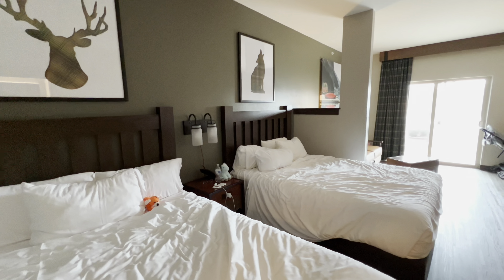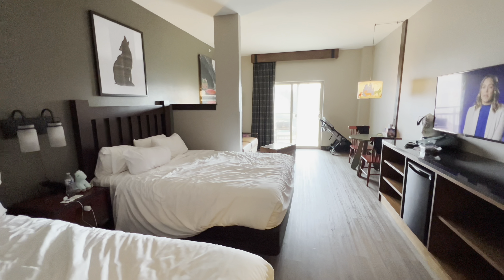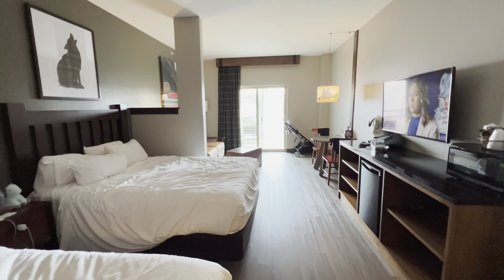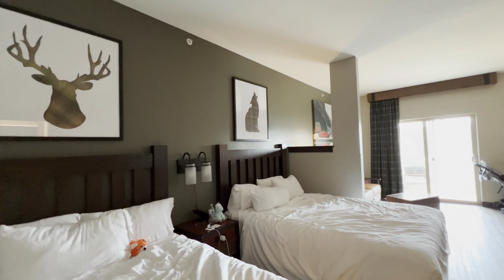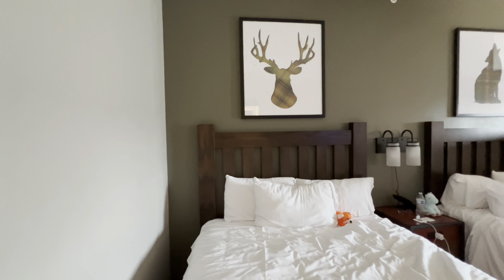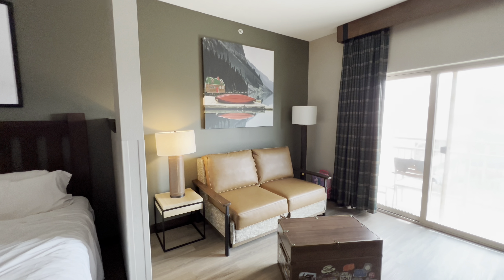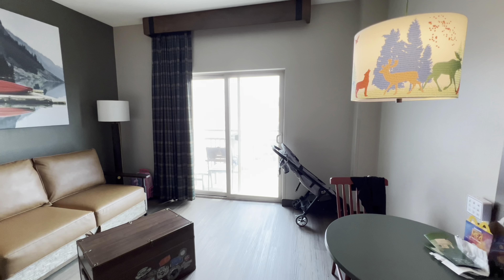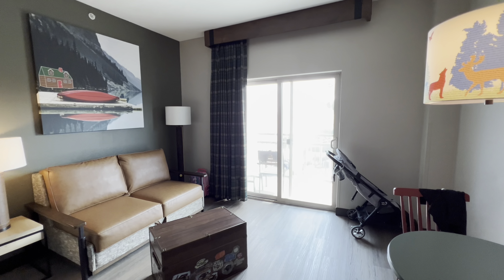It has two queen beds and is one of the most basic bedroom suites available at this location. The room is nice and has been fully renovated within the past few years. It also contains a balcony, a living room area, a dining table, and can fit up to six people with a fold-away sofa.